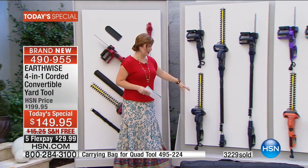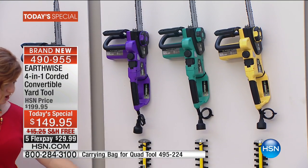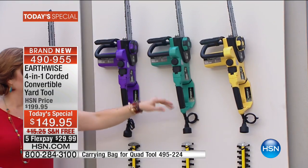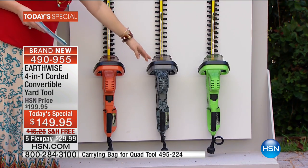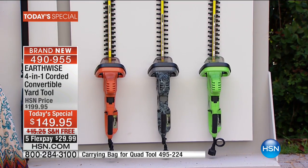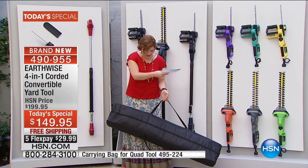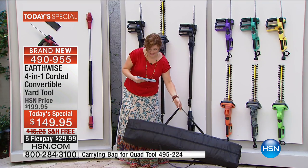Here is the red, we have it in navy, and then we move over — we have them in the purple. The purple and the orange are really the two most limited colors. Then we have it in the teal, the yellow, and in lime green. And then your camouflage. Don't forget, if you'd like, we do have the storage bag available where everything can go in it — item 495-224 — that's the carrying case.